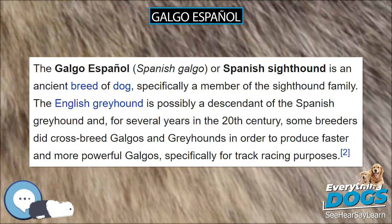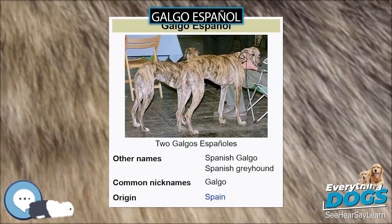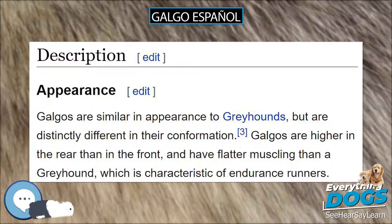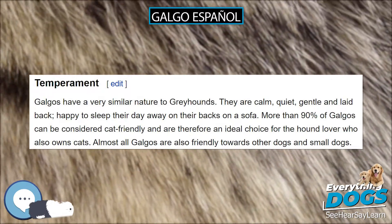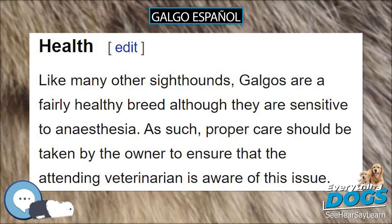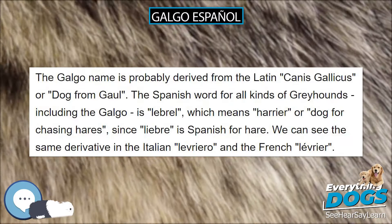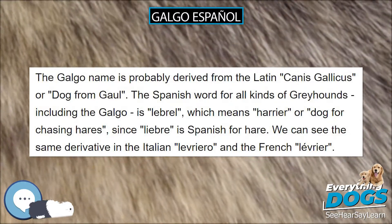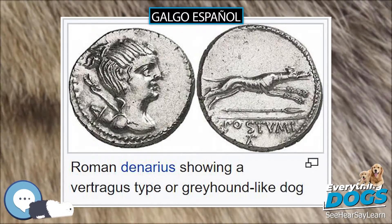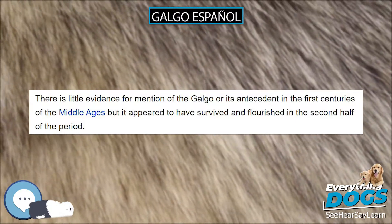Galgos have a very similar nature to greyhounds. They are calm, quiet, gentle and laid back, happy to sleep their day away on their backs on a sofa. More than 90% of galgos can be considered cat friendly and are therefore an ideal choice for the hound lover who also owns cats. Almost all galgos are also friendly towards other dogs and small dogs. Galgos are also very good with children, being calm in the house so there is less risk of a child being knocked over or jumped on than with a more excitable breed.